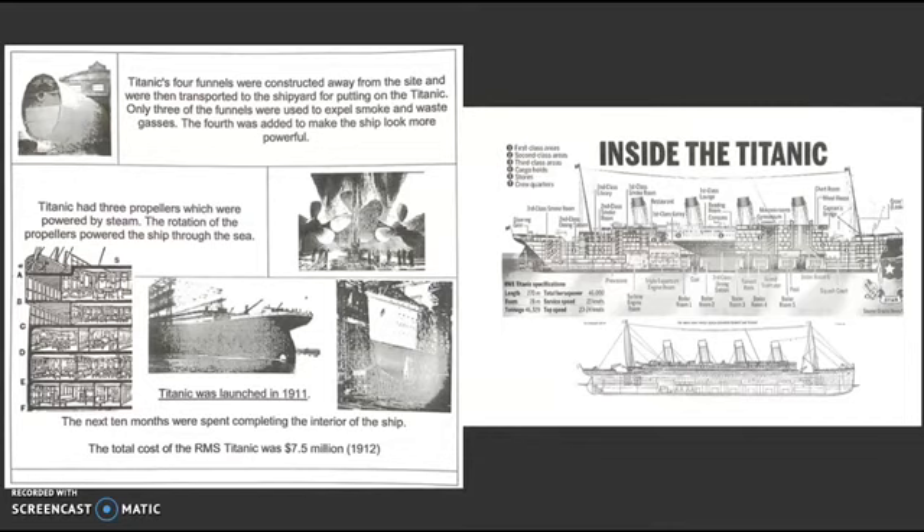Titanic's funnels were constructed away from the site and were then transported to the shipyard for fitting on the Titanic. Only three of the funnels were used to expel smoke and waste gases. The fourth was added to make the ship look more powerful.